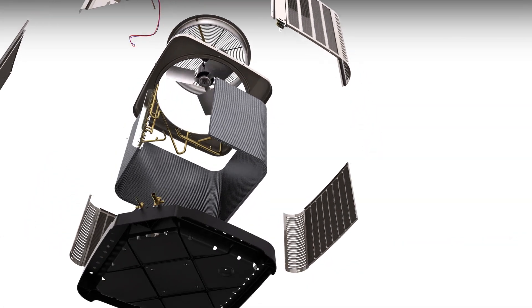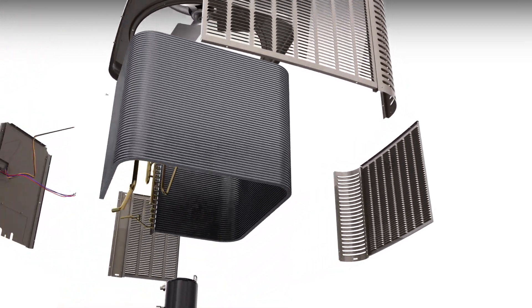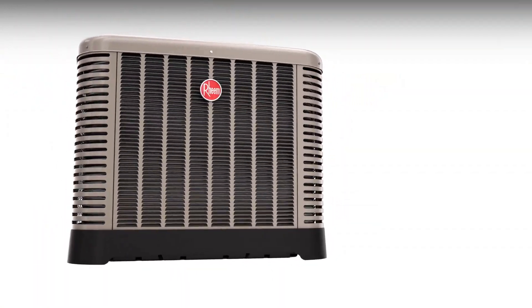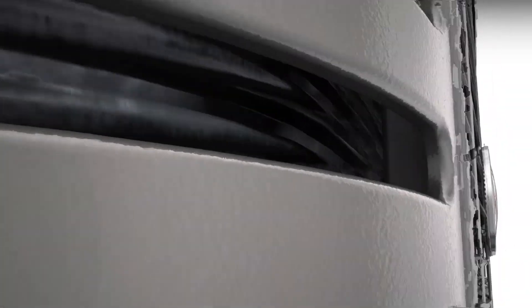This advanced Rheem cooling line will make an immediate and positive impact in the industry. Contractors everywhere will see why the new Rheem air conditioners and heat pumps are the easiest to install, easiest to service, and the best performing cooling units ever made.